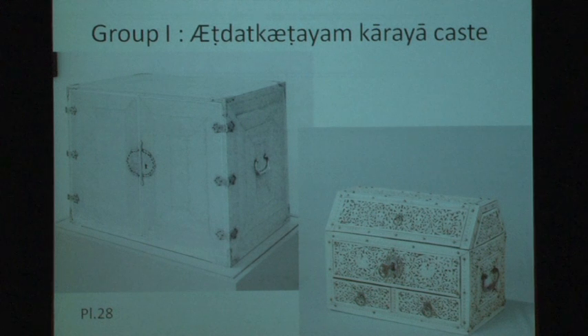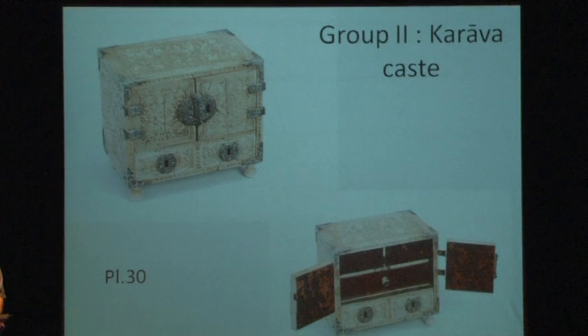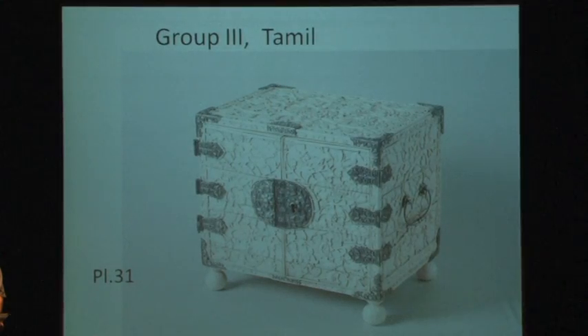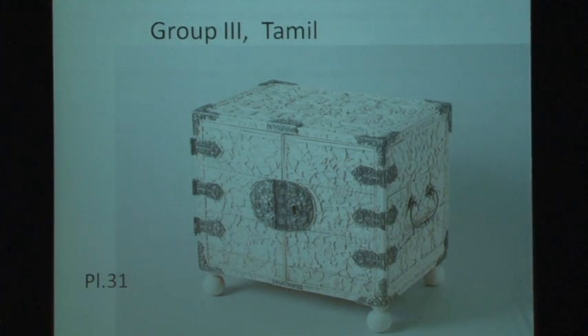Group one features open work carving and shallow carving on the left. Group two, the Karavikas, has deeper carving, and group three has much deeper and bigger flowers. This work was done by recent Tamil immigrants from southern India.